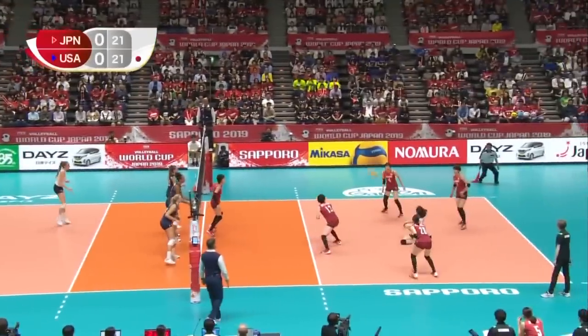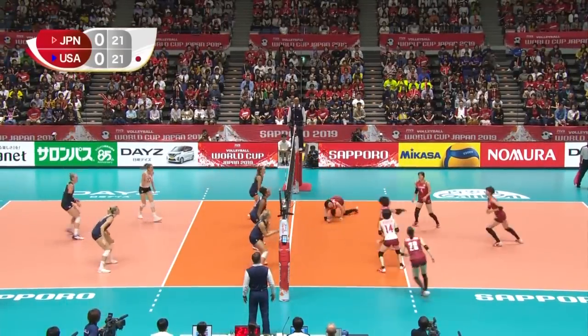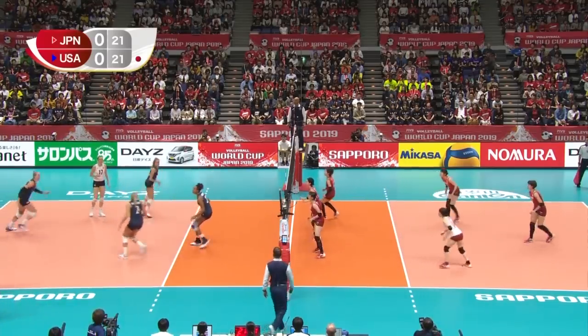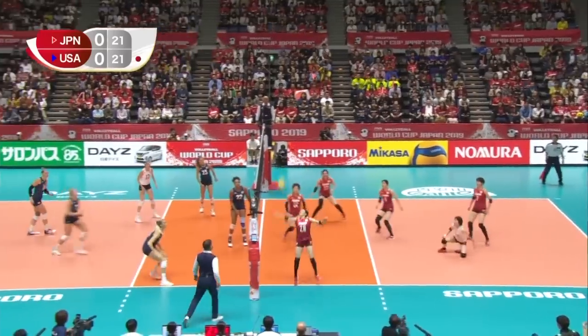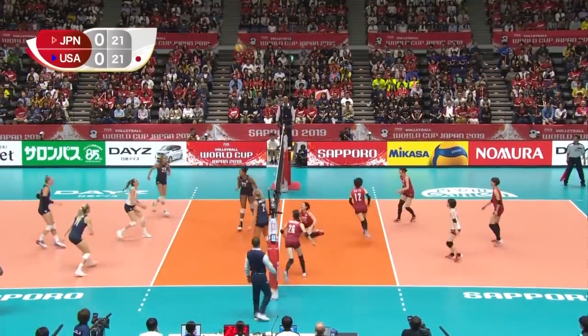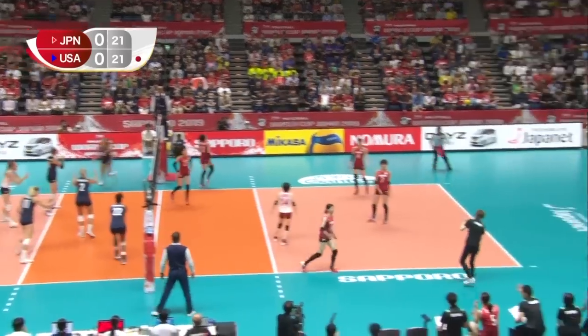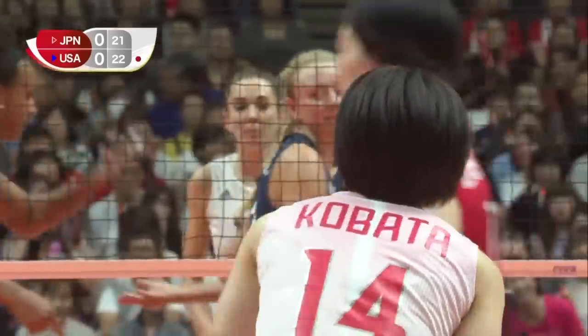Coming up next is 21-all. And now Ishikawa blocked out of it. Important pickup from Nakamura. Ishikawa will have another go. Robinson is middle-court and Robinson will swing through this — and Kobasa has got something underneath it. A brilliant second touch from Ishikawa. But here come the Americans on the charge. Robinson again this time. Kelsey Robinson holding nothing back on these cross-courts through Japanese defences.